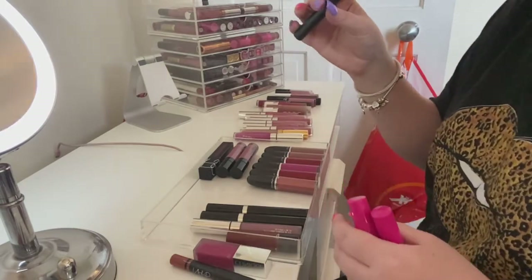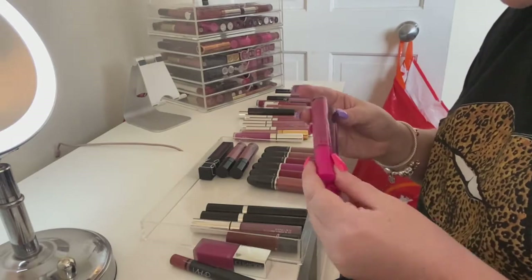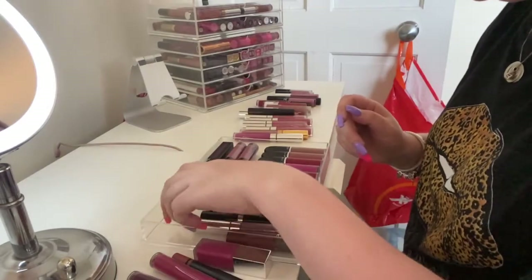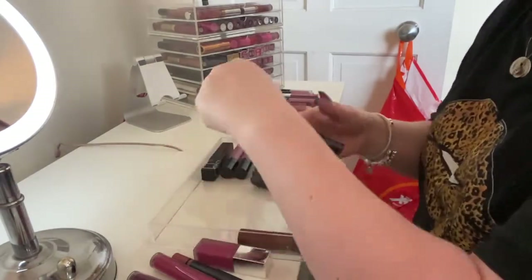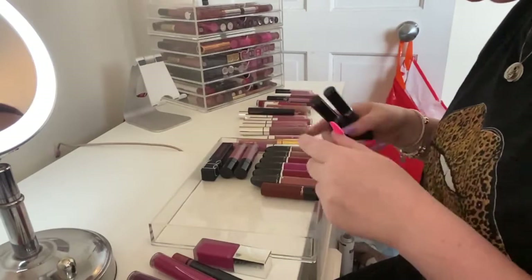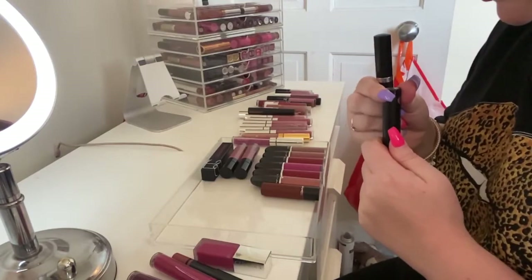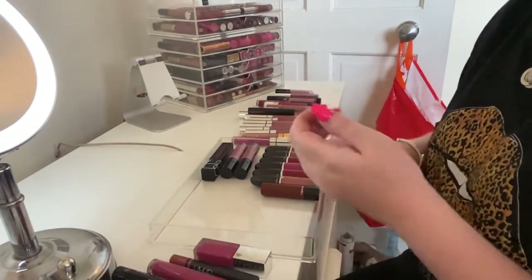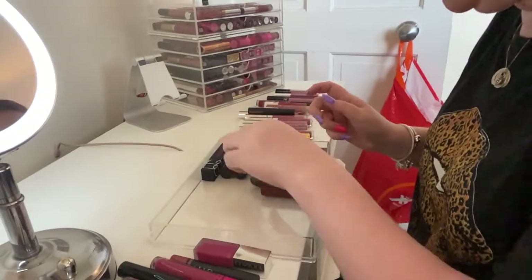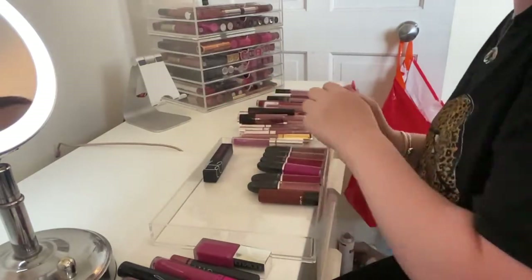I'm gonna get rid of the Ultra Matte Lip by ColourPop in 'Lexi.' I think I'm gonna keep these two ColourPop ones in 'Roulette' and 'Sorbet.' I'm gonna get rid of 'Femme.' I'm gonna keep these two Marc Jacobs ones because I do like these — they're in 'Truth or Bare' and 'Shush Blush.' These Wet n Wild Liquid Catsuits are the same color so I'm gonna keep one and get rid of the other.